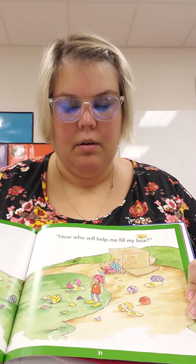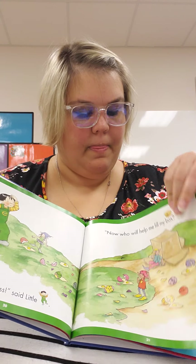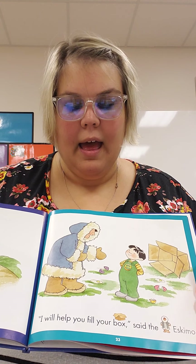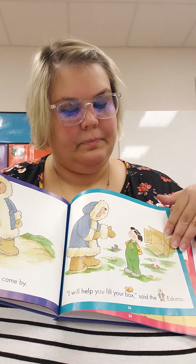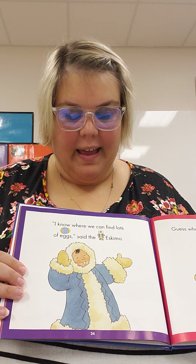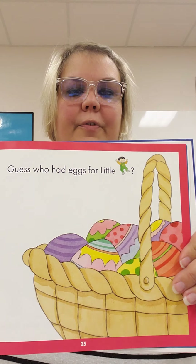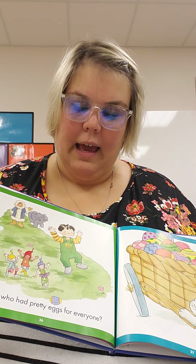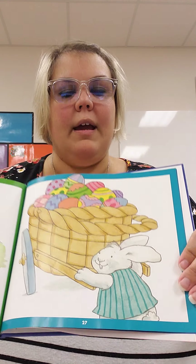What a mess, said little E. Oh no, all the eggs broke. Now who will help me fill my box? An Eskimo came by. I will help you fill your box, said the Eskimo. I know where we can find lots of eggs, said the Eskimo. Guess who had eggs for little E? Guess who had pretty eggs for everyone?